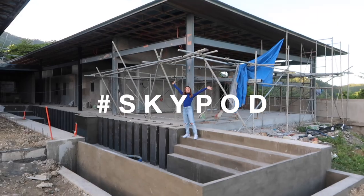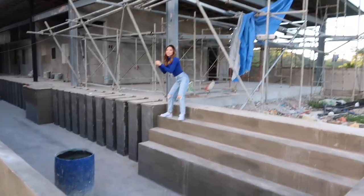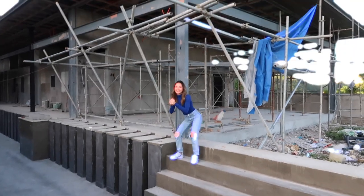Welcome to the Skypod! Hello everybody, it's Cris again and welcome back to my channel. Today we are in the Skypod! Say hi to my special guest.